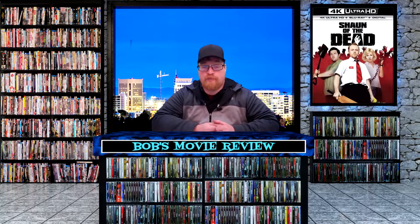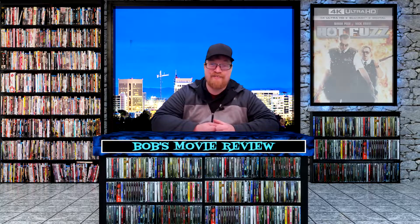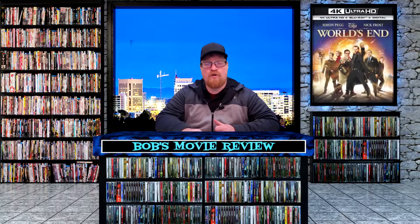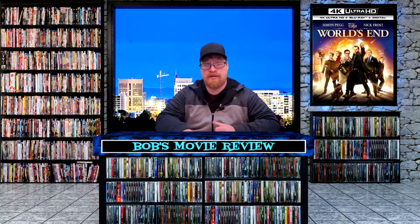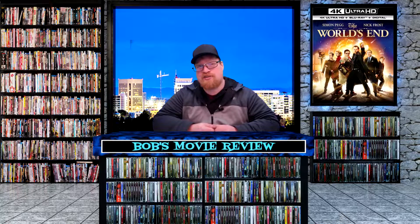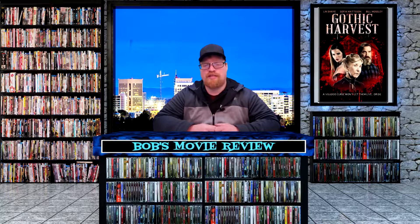Shaun of the Dead is releasing on 4K Blu-ray and digital — Amazon and Walmart $21.74, Target $21.99, Best Buy $22.99. Hot Fuzz is releasing on 4K Blu-ray and digital — Amazon and Walmart $21.74, Target $21.99, Best Buy $22.99. The World's End is releasing on 4K Blu-ray and digital — Amazon and Walmart $21.74, Target $21.99, Best Buy $22.99. All three already released in a three-pack, and it's quite a bit cheaper to buy the three-pack, so I'm not sure why they waited to release the originals at a higher price.